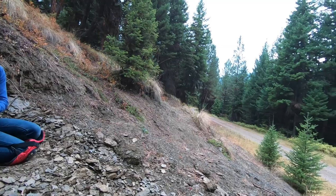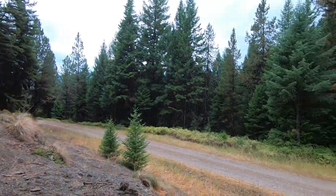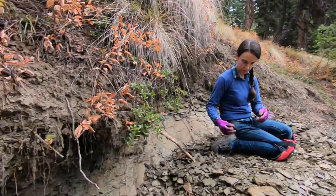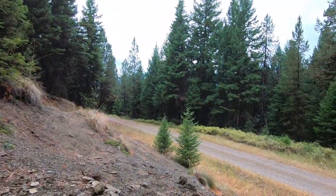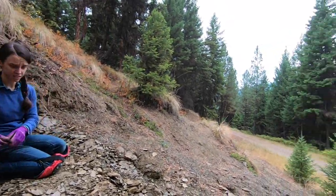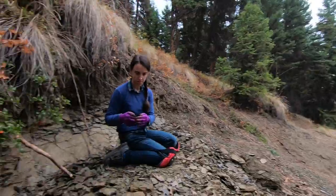This is definitely a summer-only location. Thompson Pass gets closed all winter, and I guarantee you that in the winter there's at least five feet of snow up here, so this area is buried.